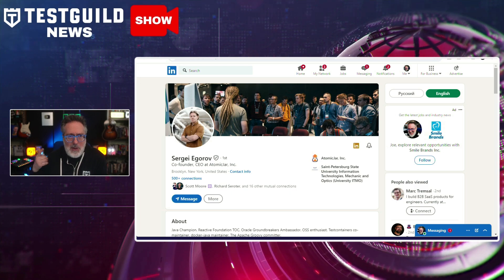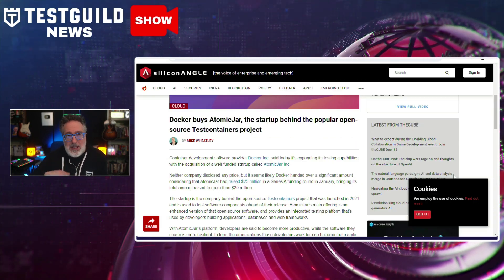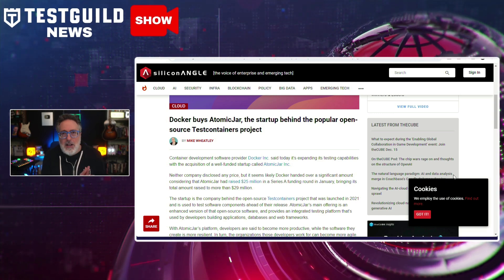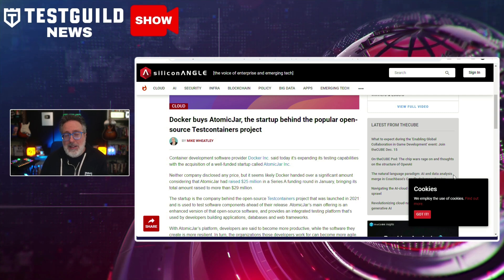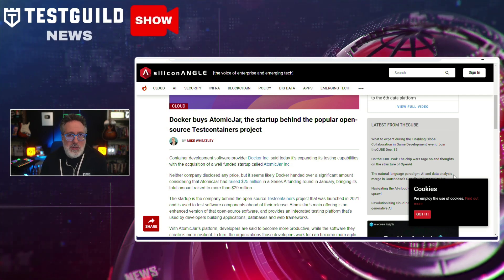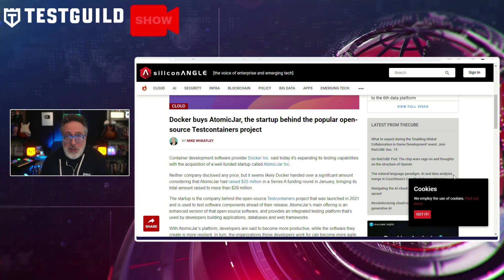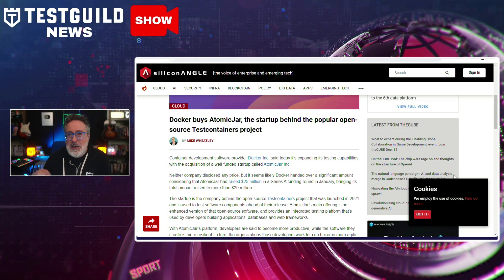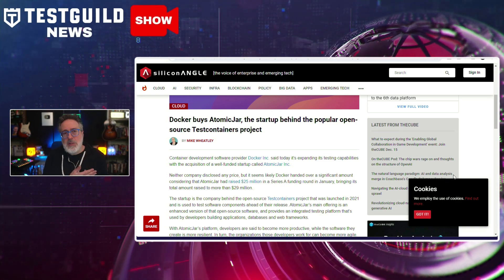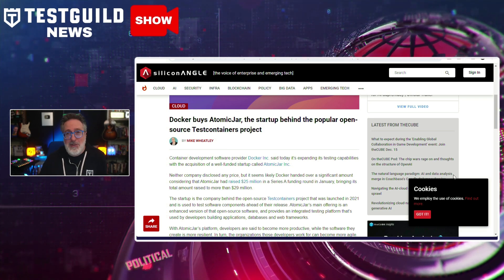Next, a company has just been acquired by Docker. Docker has recently announced its acquisition of Atomic Jar Inc., a startup known for its popular open source Testcontainers project. Testcontainers is a tool widely used for testing software components before release, and its success is evident from its huge download figures — exceeding 200 million in 2022 and a 100% increase in Docker Hub polls reaching 100 million — making it one of the fastest growing projects on Docker Hub. This is a strategic move for Docker as it aims to enhance its testing capabilities, which is always good news for testers and automation engineers.